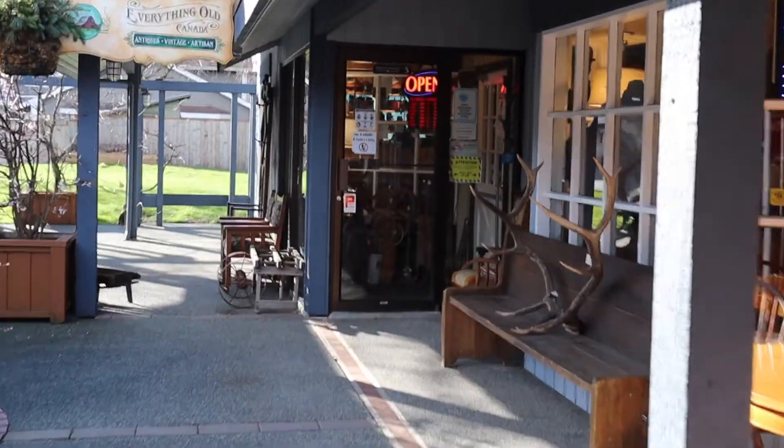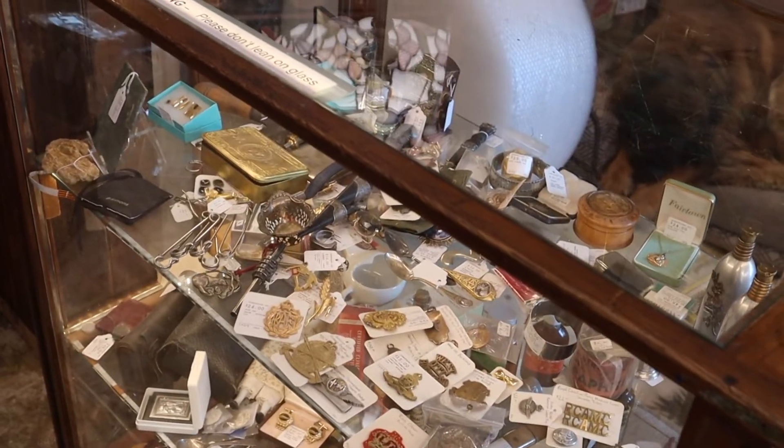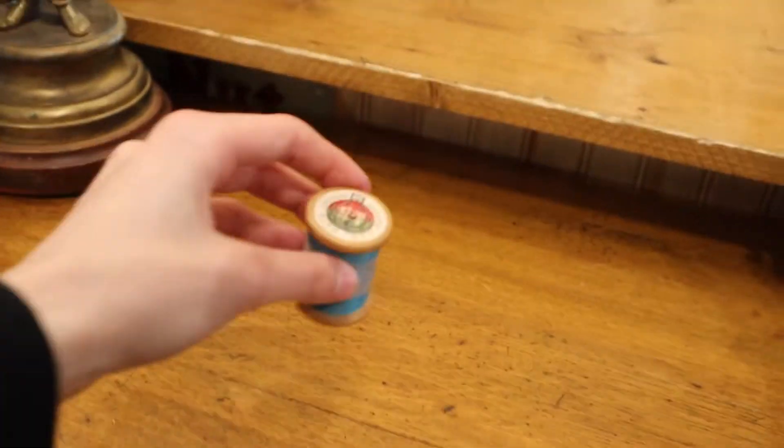Once I was done at the thrift stores, I decided to go to my local antique shop. I was momentarily distracted by the pretty things in the display case, but I found what I was looking for and my day of shopping was finished.